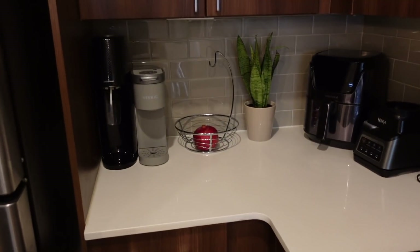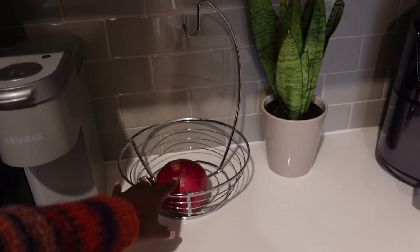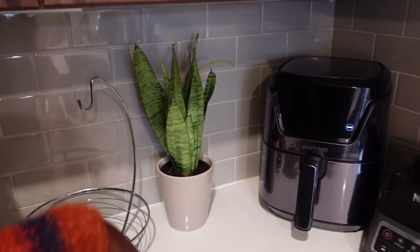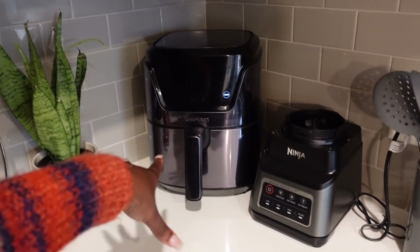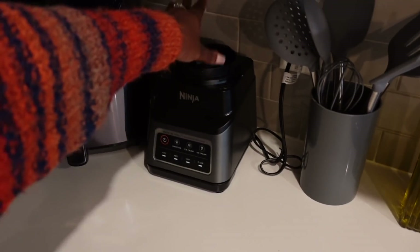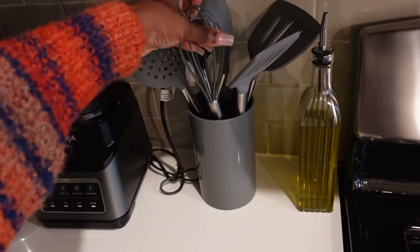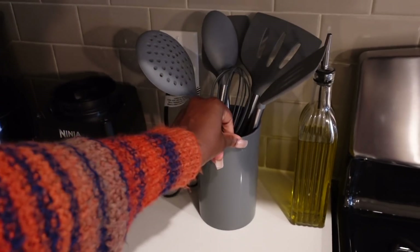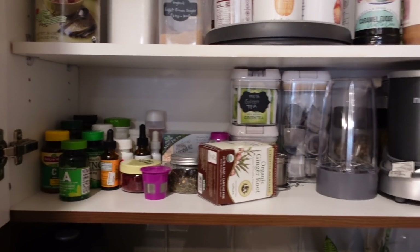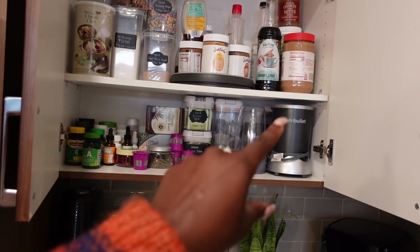Here is my soda machine and my Keurig. I have a little fruit basket from HomeGoods and my snake plant from Trader Joe's. If you do not have an air fryer, you need one — I use this almost every day. My Ninja blender is the best thing in the world for smoothies. I got it from Amazon as a gift. Here's my little oil station and my teas, medicines, vitamins, and my NutriBullet — love love love.